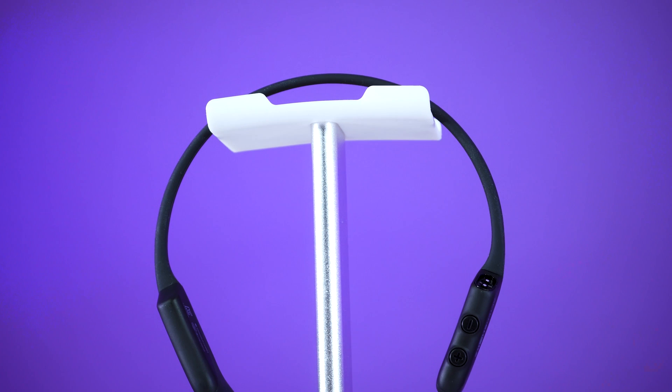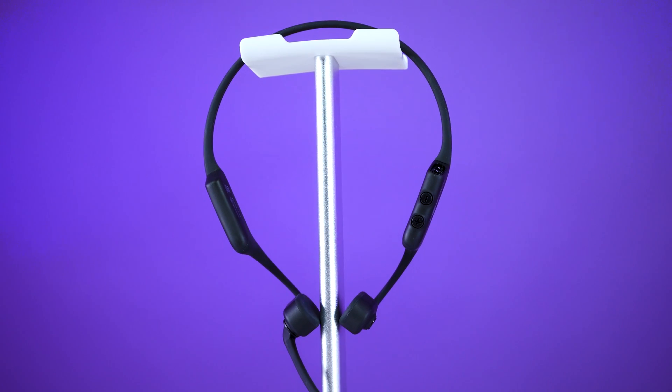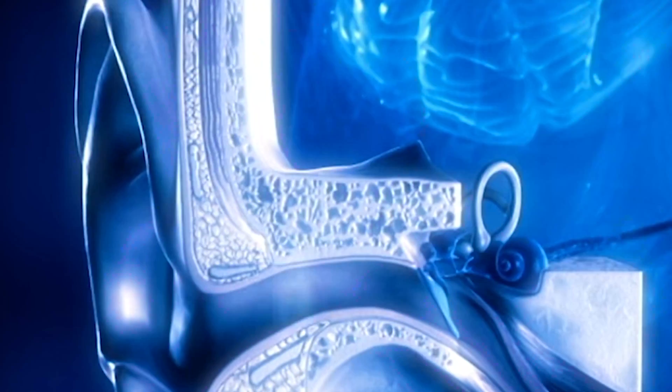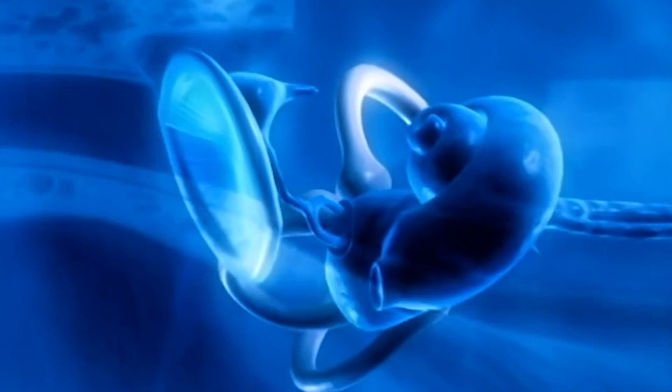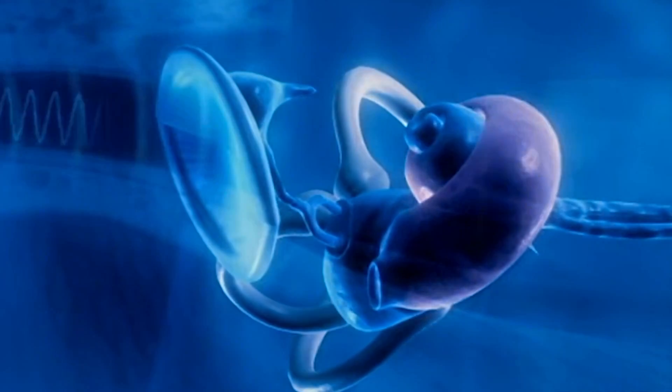Reason number two to consider a bone conduction headset is for those that have a hearing impairment. Some people can experience better audio quality because the sound travels through your bones and goes directly to your cochlea. Some users experience a better audio experience when comparing to traditional speakers and air conduction technology.